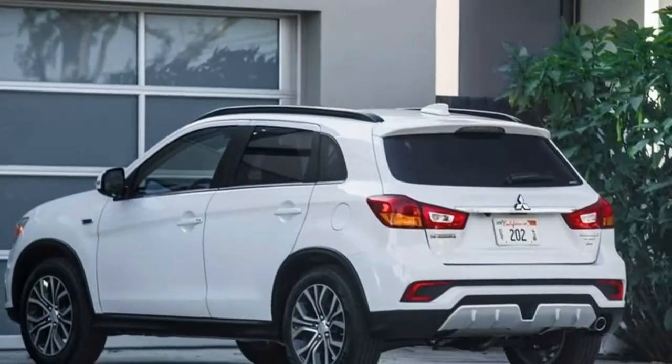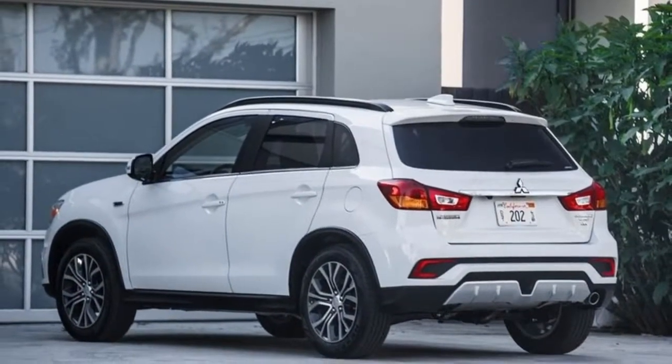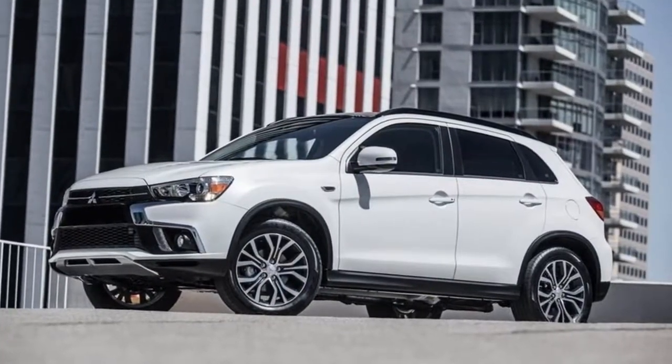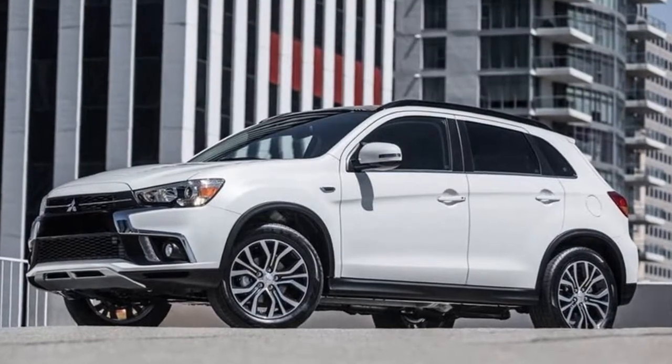While we wait for the upcoming Eclipse Cross and the Outlander Sport's smaller successor, Mitsubishi is doing everything it can to keep the current, aging Outlander Sport relevant. The latest move is a mild refresh inside and out. The company is also offering a new option package.